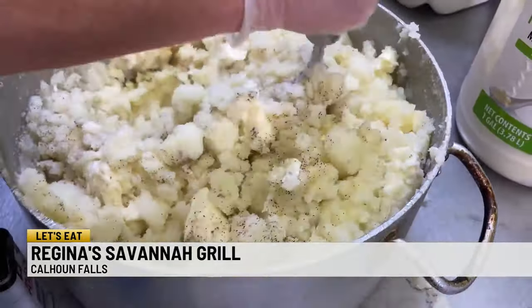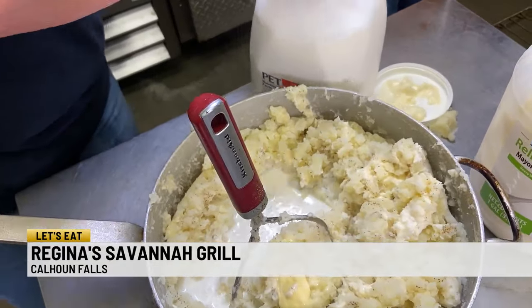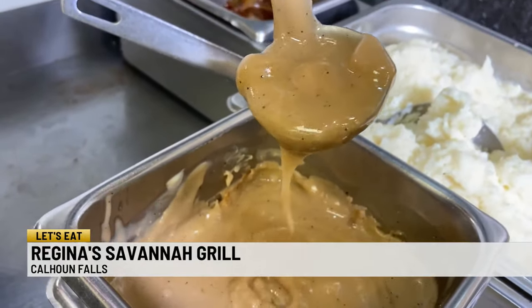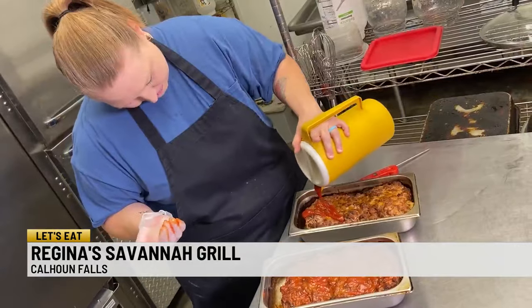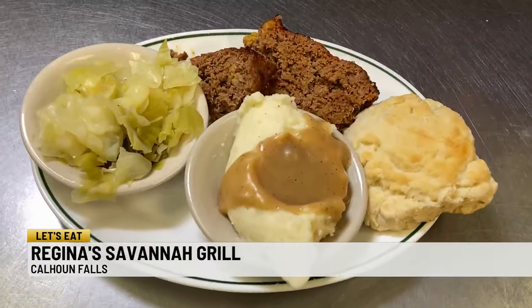I am mashing up the potatoes, and we don't use a mixer. I like chunky so you know they're homemade. Milk, mayonnaise, butter, salt, and pepper — that's it. This gravy, we actually mix a little bit of brown gravy and our homemade gravy together. It's meaty, it's got the ketchup touch to it, it's real juicy, it's not dry. And it just goes good with your cabbage and cream potatoes.